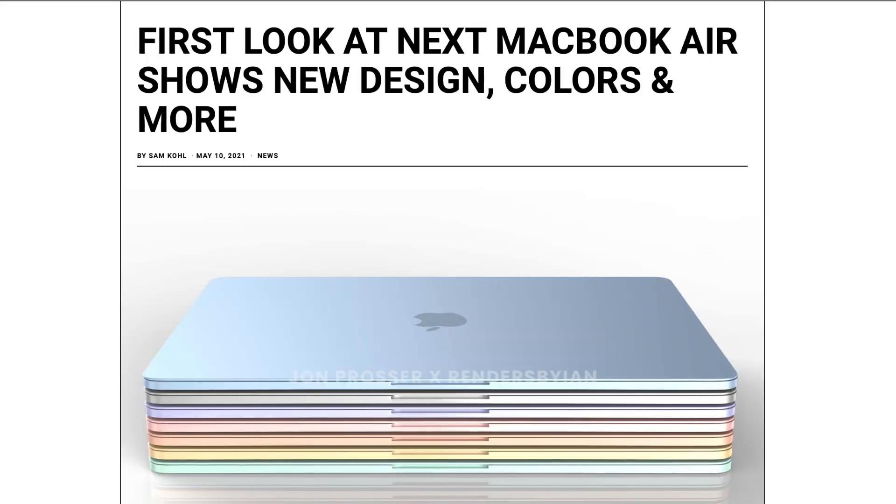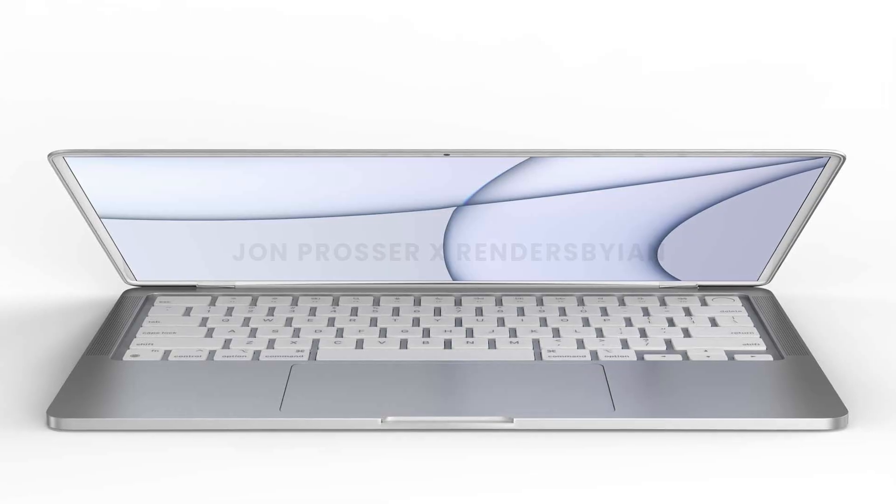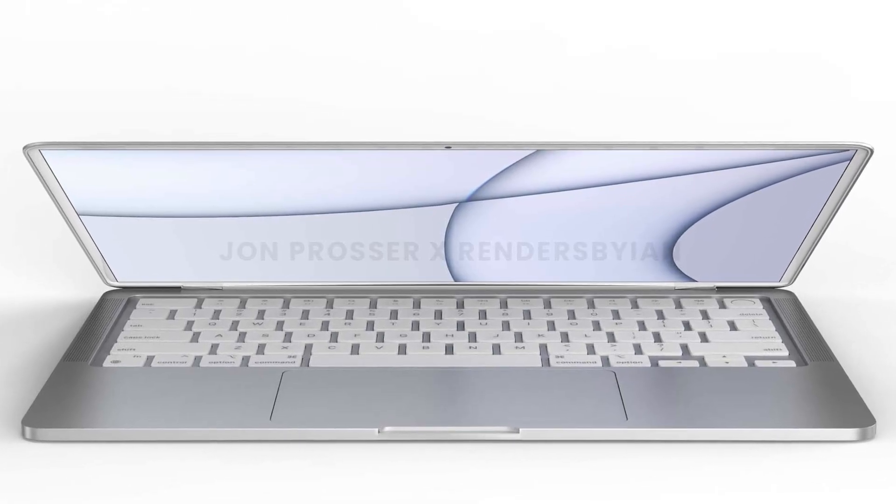Courtesy of Jon Prosser, we have our first look at the M2 MacBook Air. This has been met with some controversy, especially regarding the white bezels and the white keyboards.